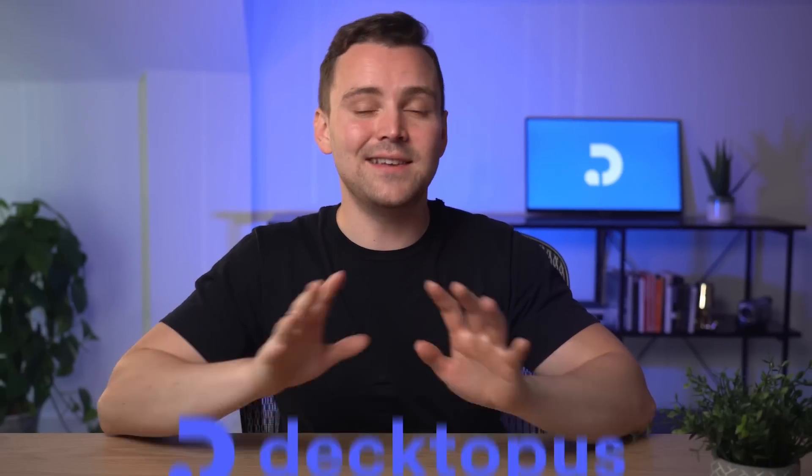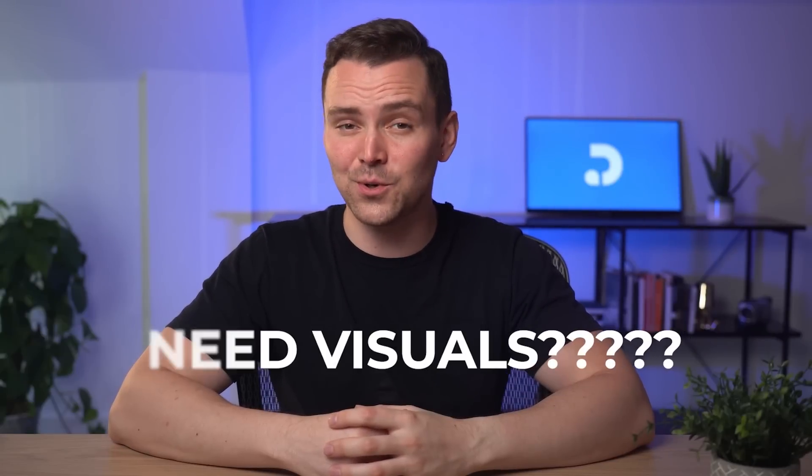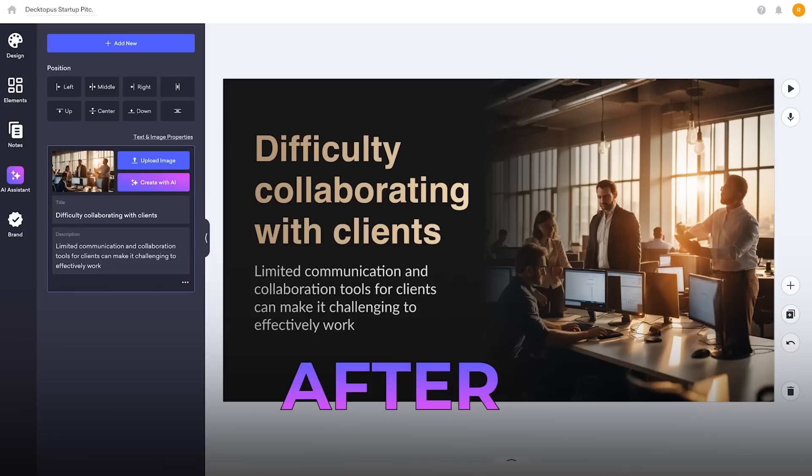But that's not it. Dectopus AI writes slide content, from titles to bullet lists, saving you valuable time and effort. Need visuals? No problem. Our AI generates images tailored to your content.